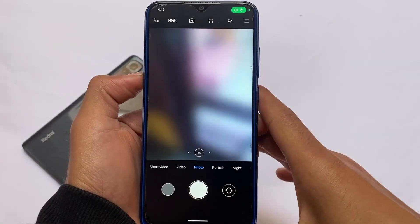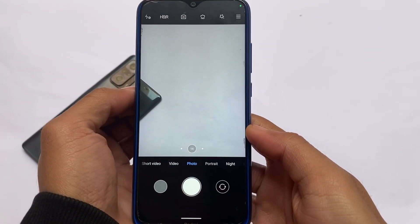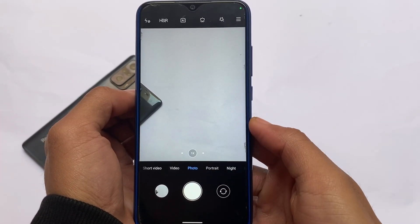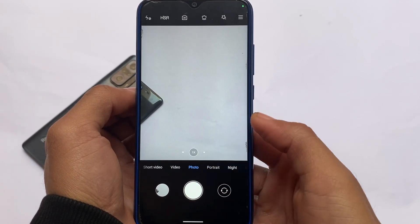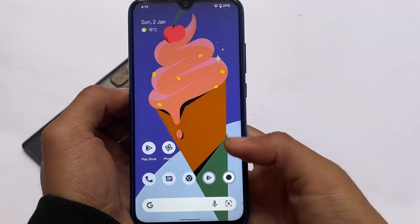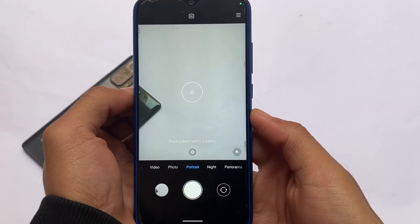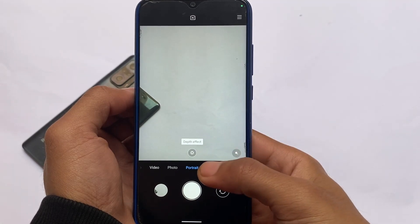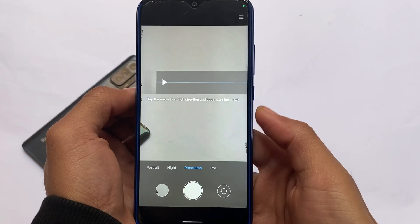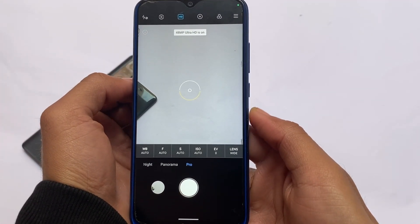MIUI Camera is finally included in this version. Photo mode, portrait mode — everything is working. If it gets stuck, just swipe up to recent apps, clear the camera app, and reopen it; after that there shouldn't be any issues. You also get Night Sight, Panorama, and Pro mode, plus the 48-megapixel option — full MIUI Camera pre-installed on Android 12.